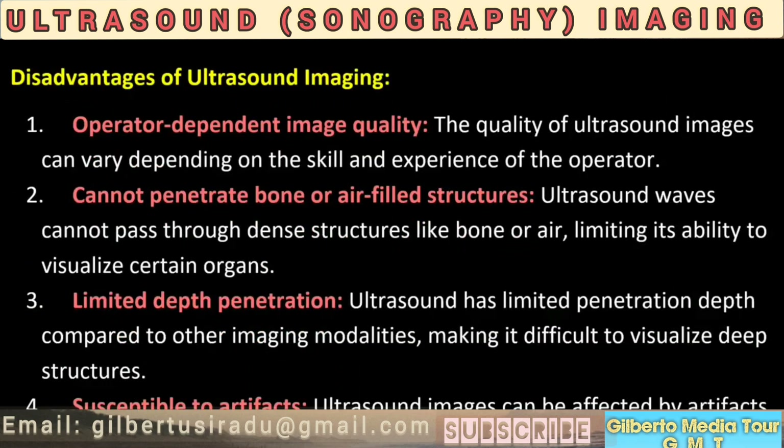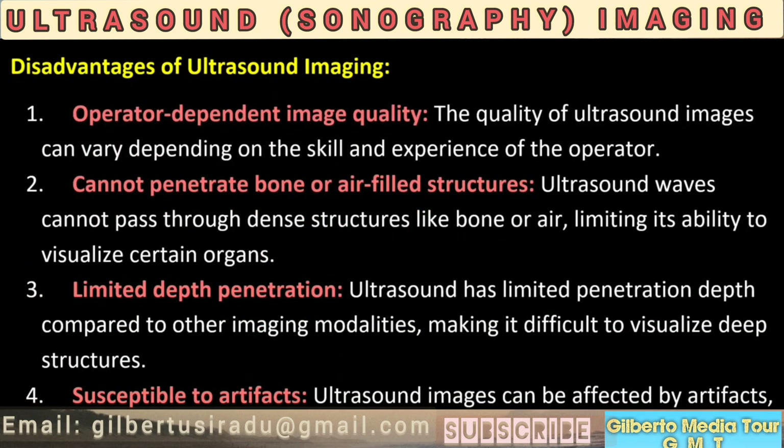Disadvantages of ultrasound imaging. 1. Operator-dependent image quality. The quality of ultrasound images can vary depending on the skill and experience of the operator. 2. Cannot penetrate bone or air-filled structures. Ultrasound waves cannot pass through dense structures like bone or air, limiting its ability to visualize certain organs. 3. Limited depth penetration. Ultrasound has limited penetration depth compared to other imaging modalities, making it difficult to visualize deep structures.